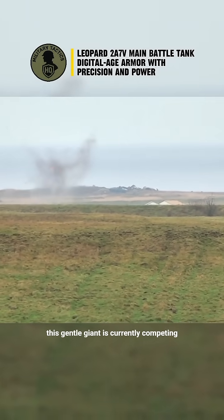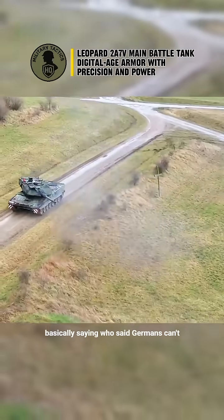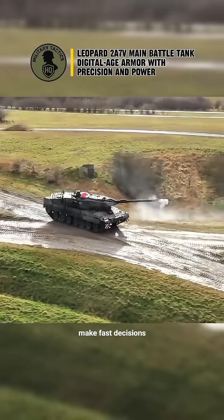And yes, this gentle giant is currently competing in the Norwegian tender, where it's basically saying: who said Germans can't make fast decisions?